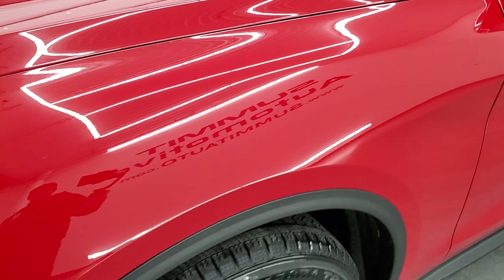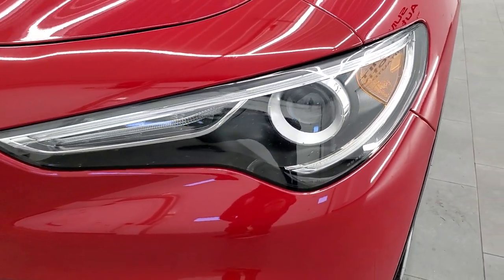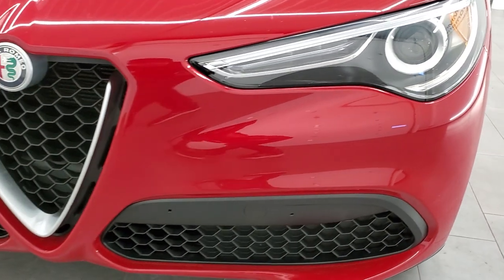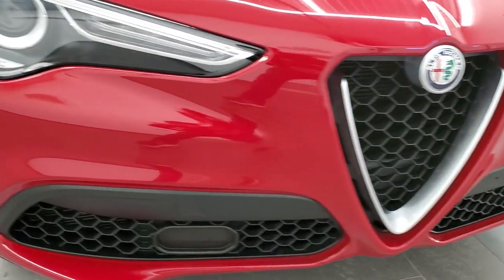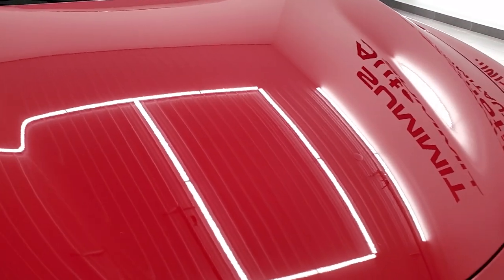The front fender is in excellent shape — I didn't see any dents or dings on there. It does come with the LED running lights and the HID headlamps. The front bumper is in excellent shape with no dents, dings, or cracks. And the hood is in really nice condition as well.